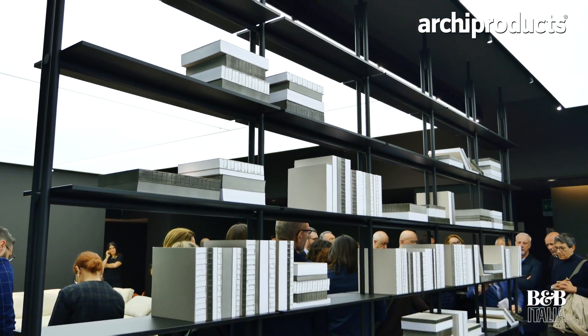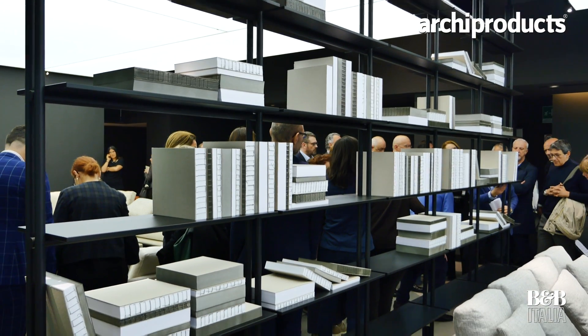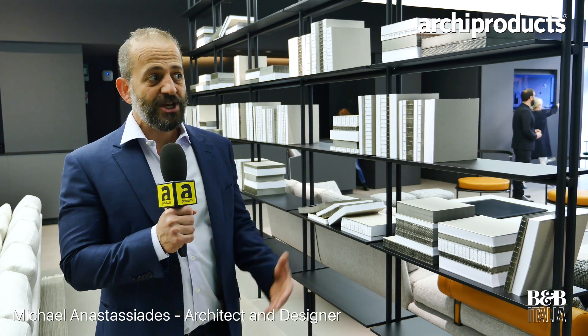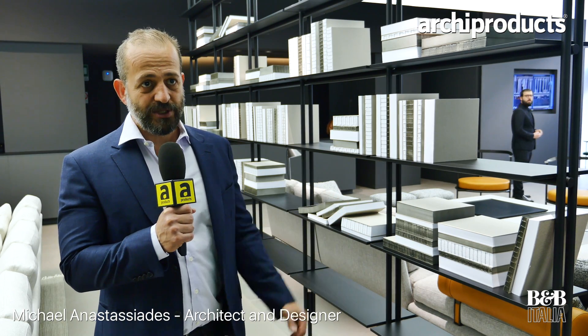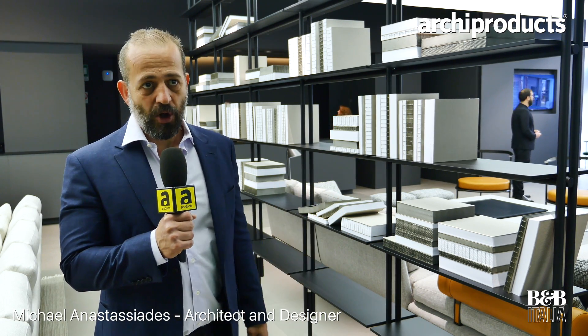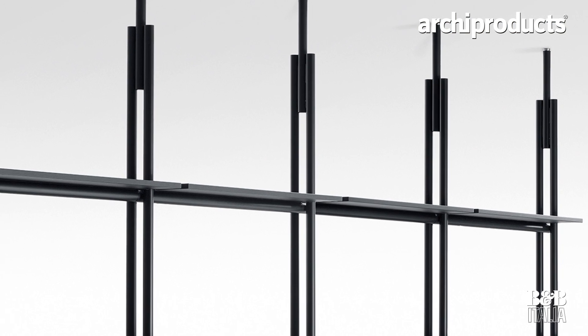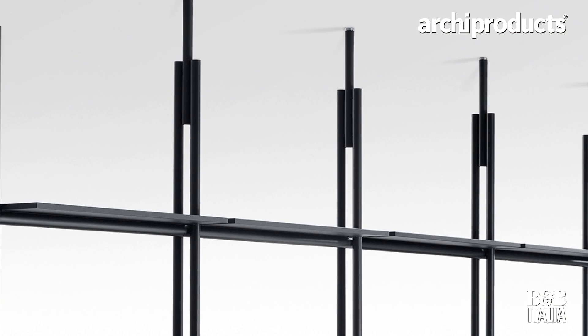Jack is a shelving system. What's great about it is that you can combine it in many different ways. What the product that you see here is just the basic model — it's still under development, and there are a lot of different variations that make the product even more versatile.